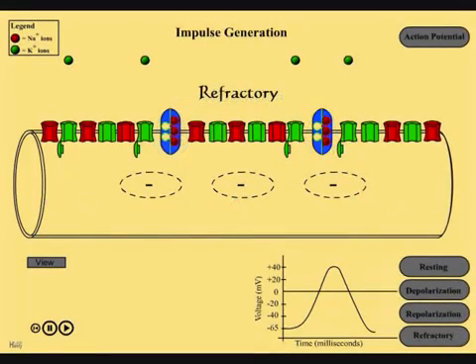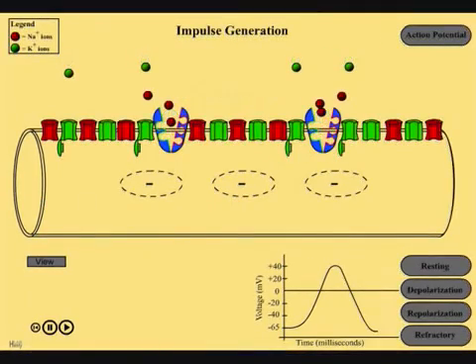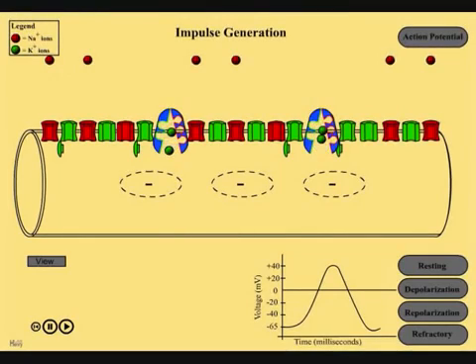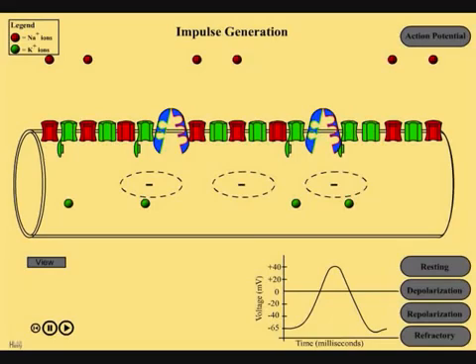Meanwhile, a mechanism called a sodium-potassium pump shuttles sodium ions out and potassium ions in, reestablishing the resting potential of sodium and potassium ions. This process of pumping is called refractory period. After the neuron returns to its normal state, the cycle can start again to produce another action potential.